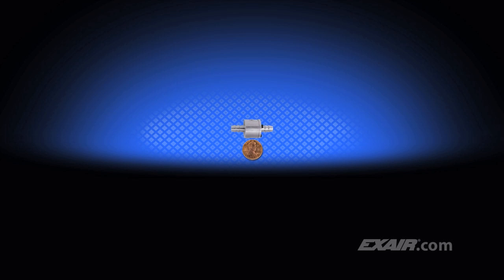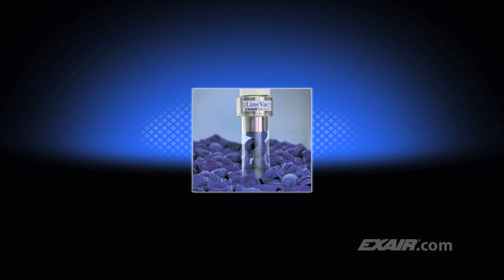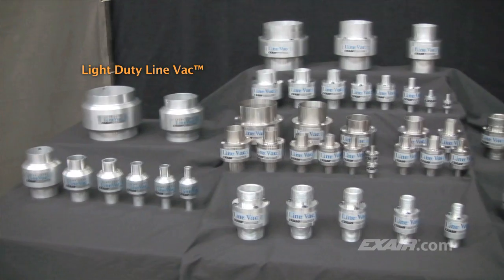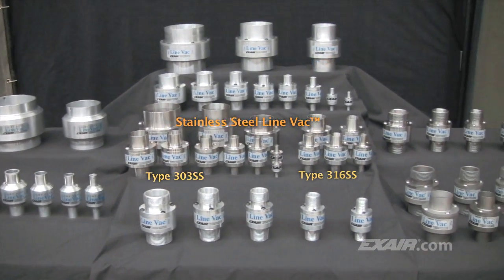A manufacturer of IC chips uses this special Lineback to remove microscopic debris during the chip-making process. Lineback can also be configured with threads for pipe on one end and a smooth diameter for hose on the other. X-Air manufactures a wide assortment of Lineback air-operated conveyors that are in stock, ready for you to use for your application.